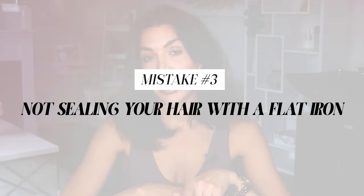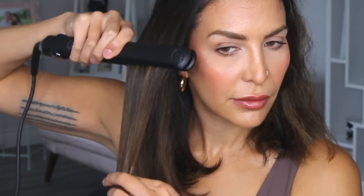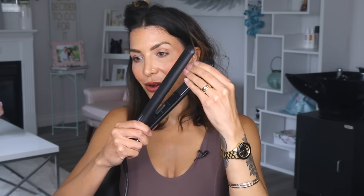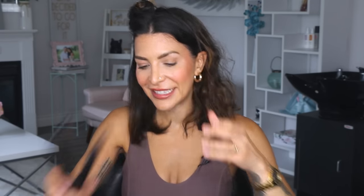Mistake number three is not sealing your hair with a flat iron. That last flat iron step really does help with humidity control. I know sometimes we avoid it because it can collapse the volume — if that's why you avoid it, just lower your heat way down. Do one pass on a very low heat setting and you will seal everything in place without sandwiching the volume too much. Right now this heat setting is 140 degrees — it's so minimally hot, I can put my hands on the plates, but it creates that extra bit of shine without anything collapsing. I still have loads of volume.